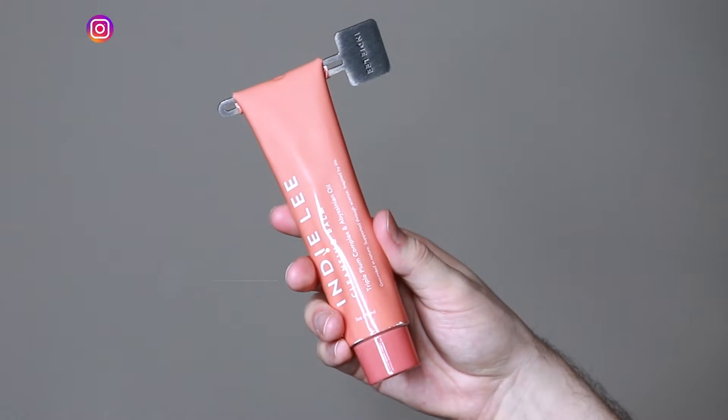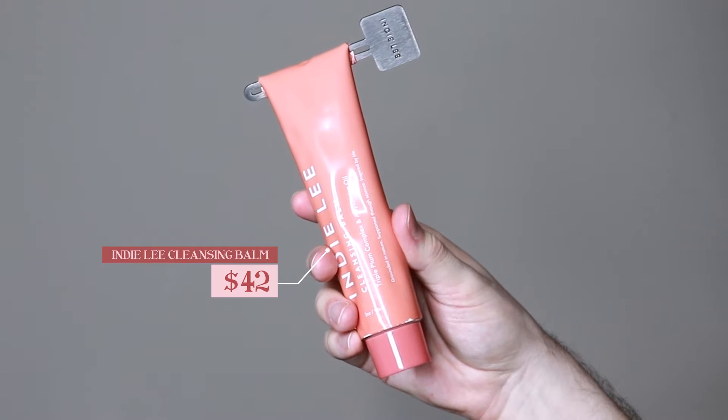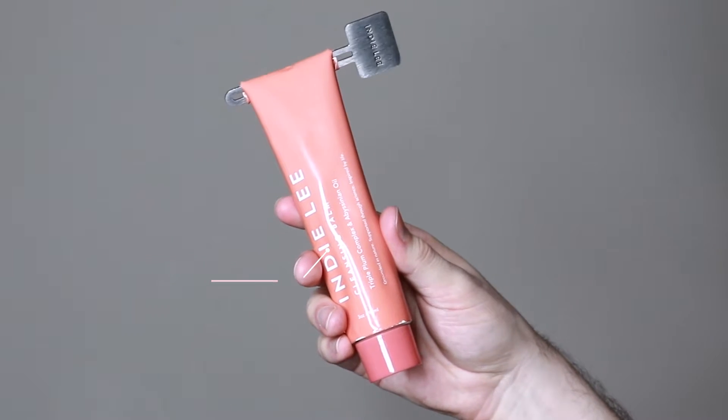Hi everyone, my name is Alex. Today I'm going to be trying the Indie Lee Cleansing Balm. This product retails for $42. This is actually the very first product I'm trying from Indie Lee. I've never tried any of their skincare before, but I've heard a lot of people love their products, so I'm excited to try out this brand and try out a cleansing balm from them.